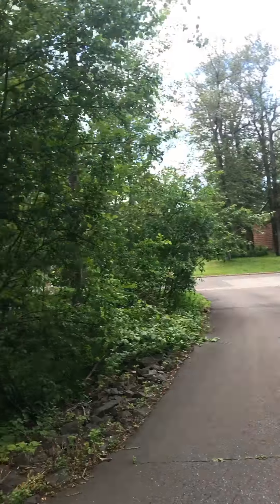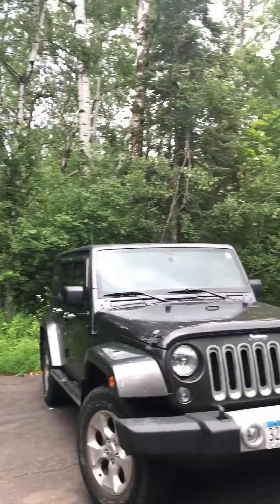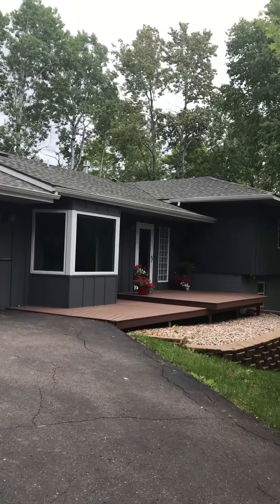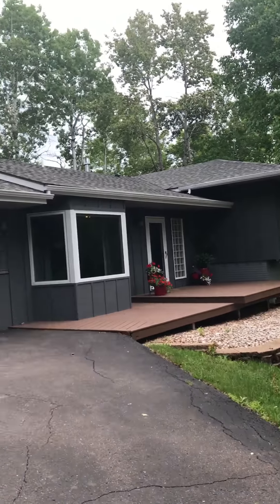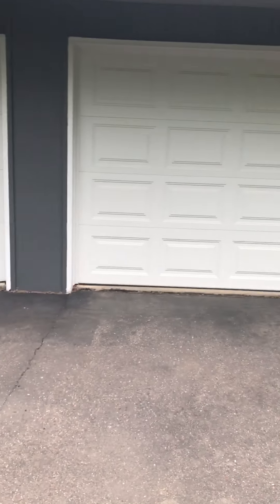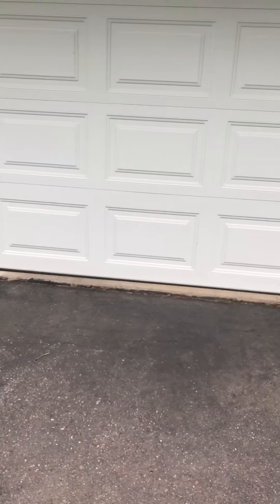This is the Hidden Valley area of Congdon Park. Very nice area. Nice two-stall garage. Nice on the outside. The roof looks great, pretty new. The skirt going into the house looks pretty good.